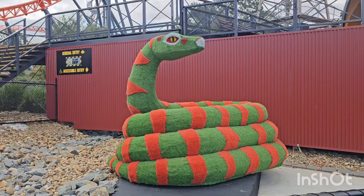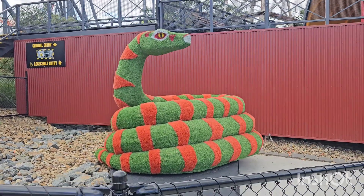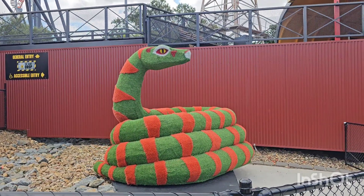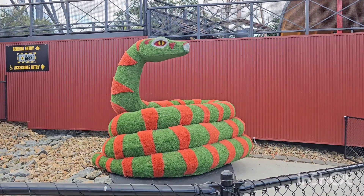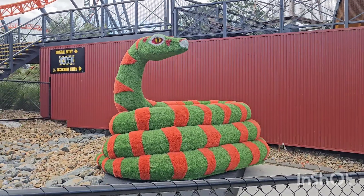I guess this one's a Steel Taipan topiary, so it's good to see it in the park. It's standing near the dry and drop entry. I reckon it would have looked better up in the footprint of where Steel Taipan actually is — just have it up there somewhere.